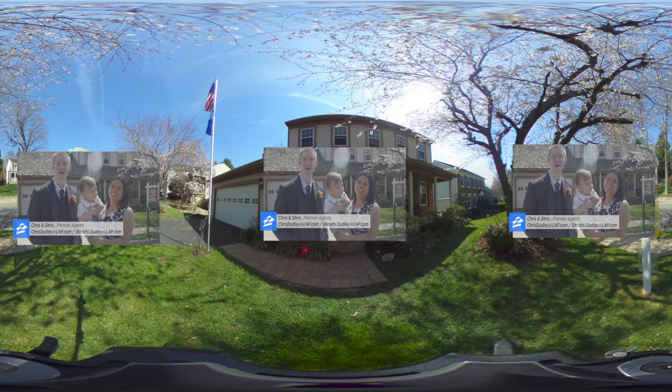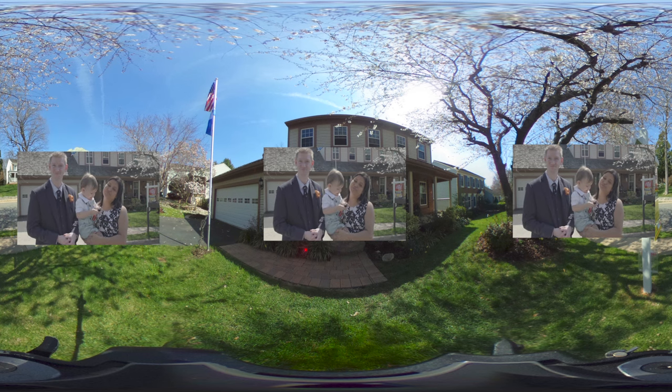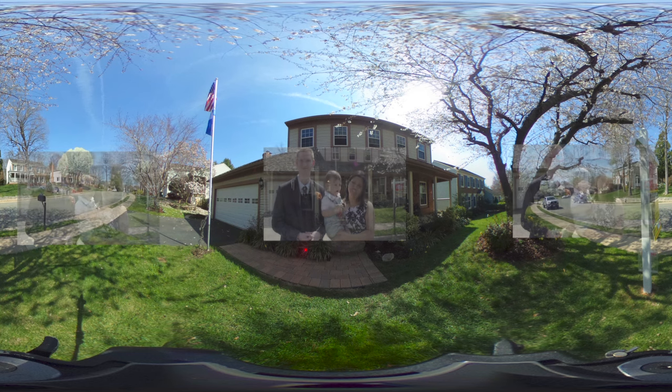Hello, my name is Chris. And I'm Shristi. And this is our new assistant, James. We are Premier Zillow agents with the Dudley Real Estate Group of Long and Foster, and we would like to welcome you to our new listing at 5819 Colfax Avenue in Alexandria, Virginia.